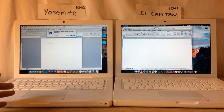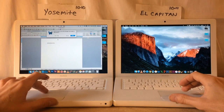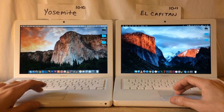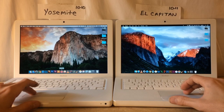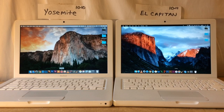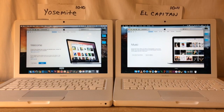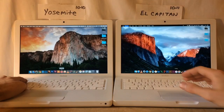Both of these computers have the same exact specs — the 2009 model white MacBook upgraded to 4 gigs of RAM. Let's try one more with iTunes — iTunes on both, Yosemite on the left, El Capitan on the right — and iTunes opened a little bit faster on El Capitan.